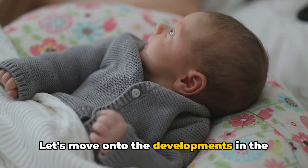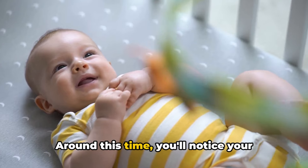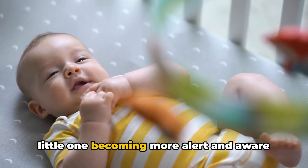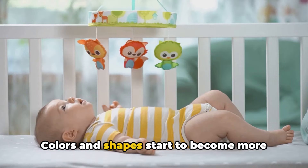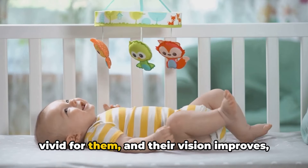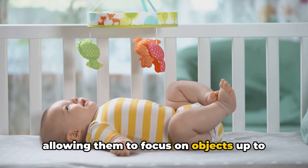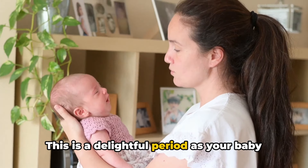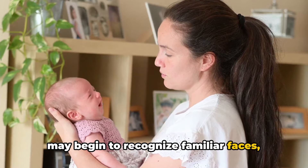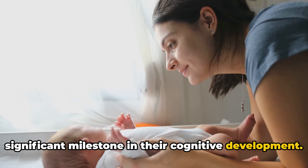The second month brings more interactive and physical changes. Around this time, you'll notice your little one becoming more alert and aware of their surroundings. Colors and shapes start to become more vivid for them, and their vision improves, allowing them to focus on objects up to 18 inches away. This is a delightful period, as your baby may begin to recognize familiar faces, including yours, which is a significant milestone in their cognitive development.